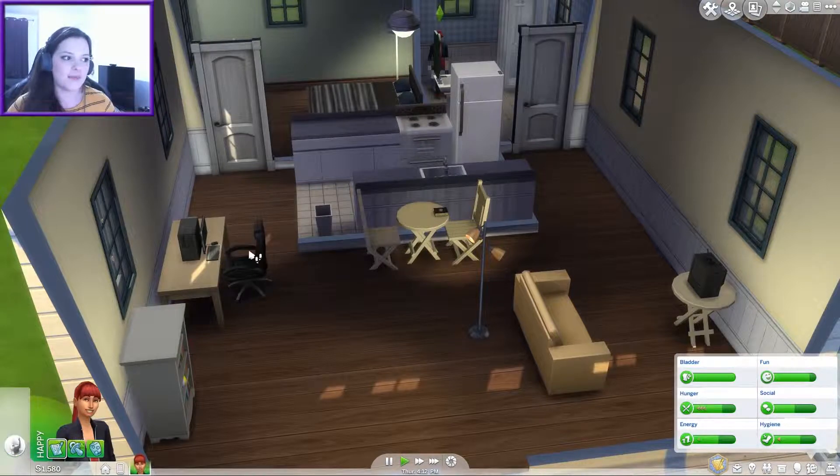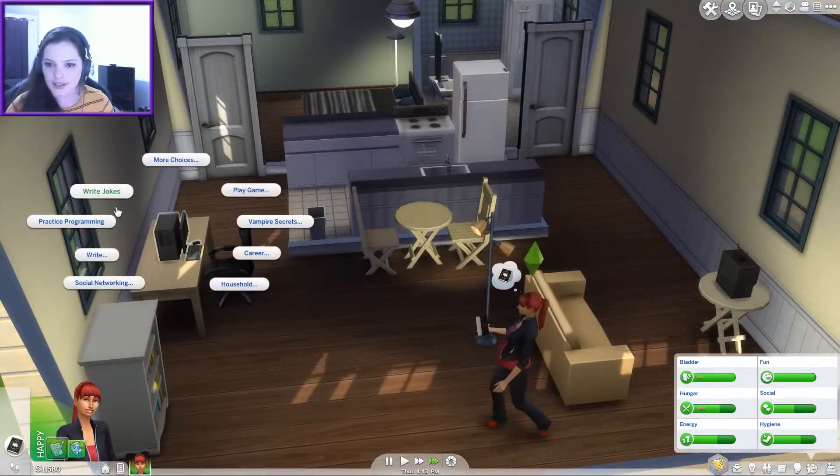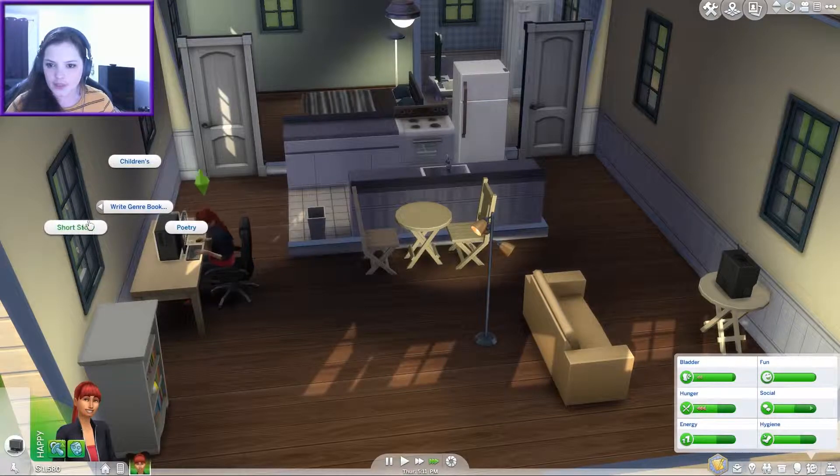I think this is an active representation of being pregnant — you're just constantly hungry, constantly peeing. I'm sure all the pregnant ladies out there will let me know in the comments. Let's write some more books — let's write a genre book and do a poetry book.